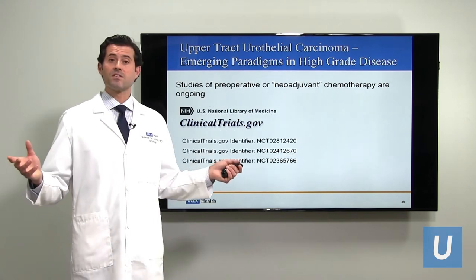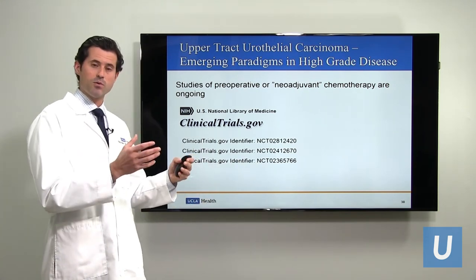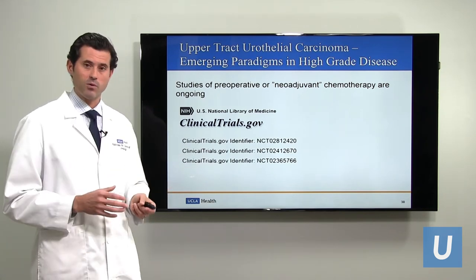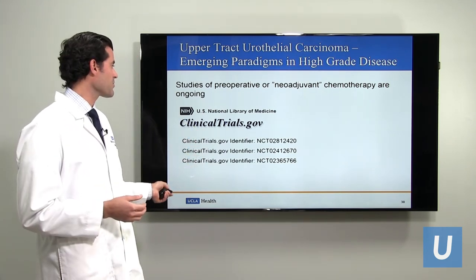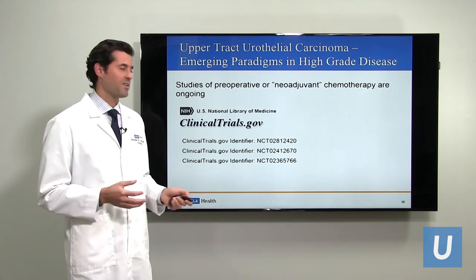Are there any studies of giving chemotherapy before nephroureterectomy? The POUT trial covered chemotherapy after surgery. For chemotherapy before nephroureterectomy, there are no published randomized studies yet, but there are some in the works. There are a number of different studies — I've picked three from clinicaltrials.gov — and this is an area of active investigation.